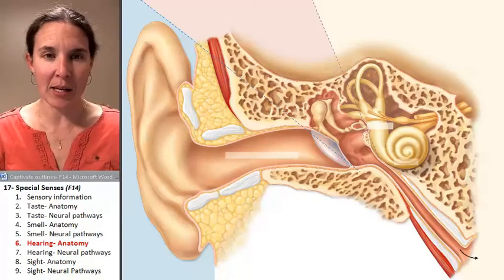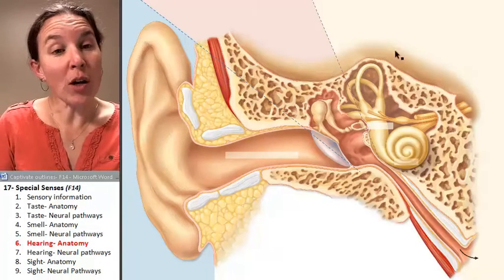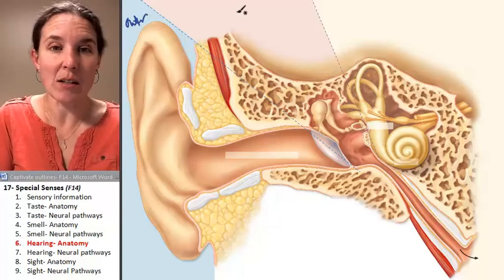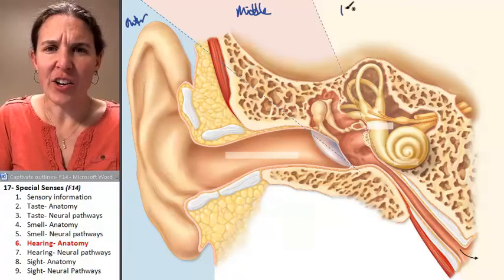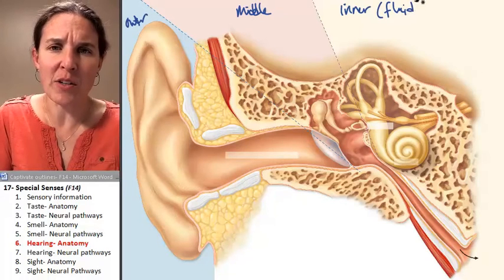Let's look at the anatomy of the ear so that we can identify how exactly it works. Your ear has three parts: outer, which is what you can see; middle, which is filled with air; and inner, which is filled with fluid. Let's make a note of that because it will help us understand how it functions.